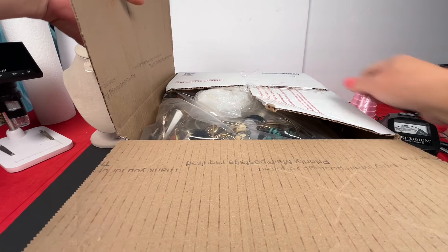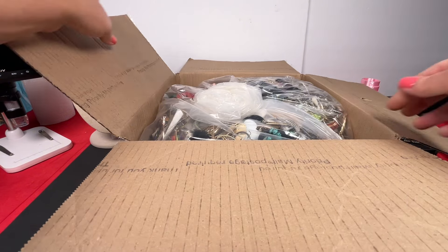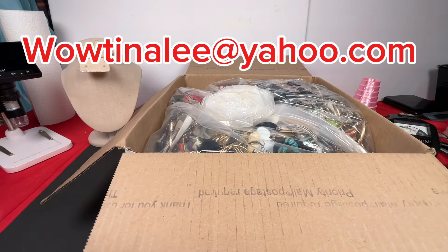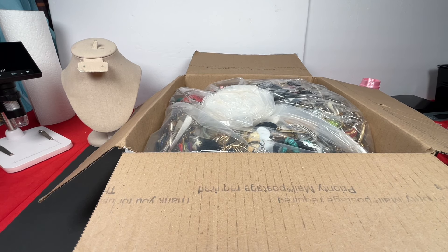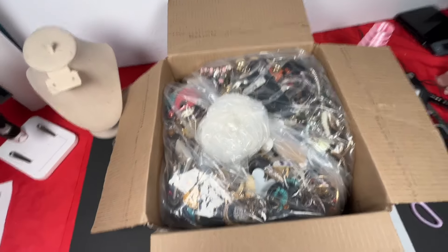If anybody's interested in anything you see here today, you can email me at wowtinalee@yahoo.com — it's also linked in the description of this video and every video. You can also check out my eBay, which is where all the worthy items will be listed.